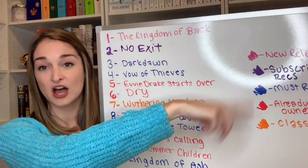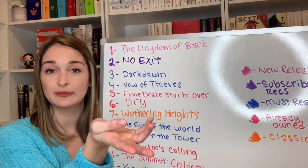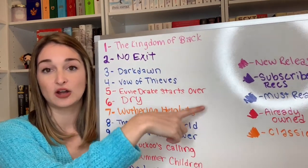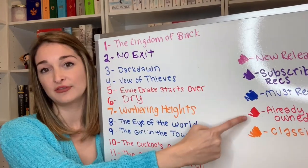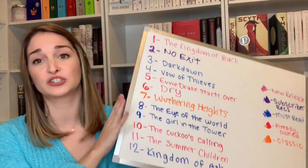We're going to talk about my February TBR. If you don't know how I do my TBRs, I'm doing it in a new way. I'm holding a dice — not just holding it for funsies. I have a whiteboard with 12 books on it, and each book has a color-coded category: new releases for that month, subscriber recommendations, must-reads (my 20 must-read books of 2020 in blue), already-owned physical TBR books in red, and classics in orange.